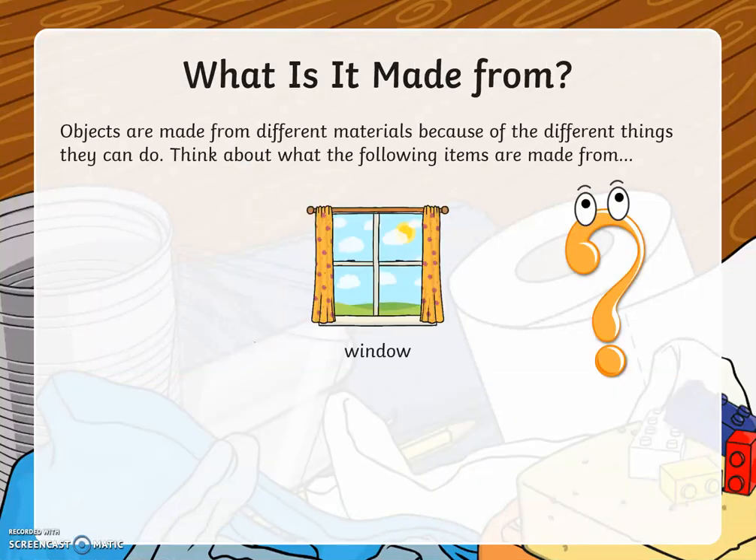Objects are made from different materials because of the different things they can do. Think about what the following items are made from.